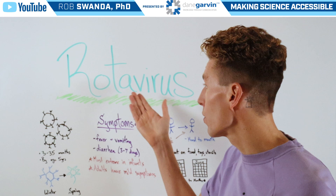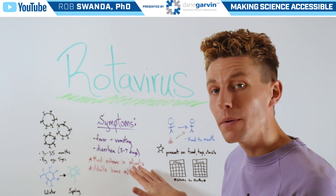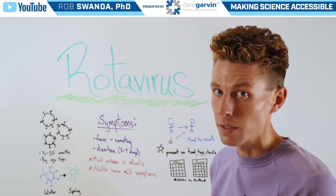Adults can also have a rotavirus infection. However, they typically have more mild symptoms.